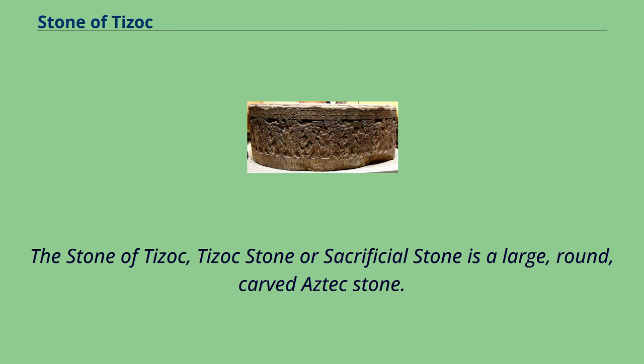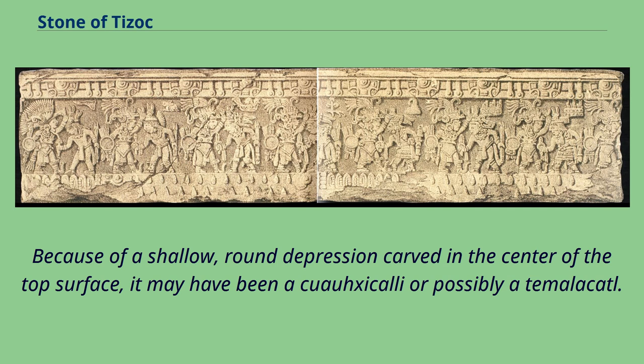The Stone of Tizoc, Tizoc Stone, or Sacrificial Stone is a large, round, carved Aztec stone. Because of a shallow, round depression carved in the center of the top surface, it may have been a cuauhxicalli or possibly a temalacatl.